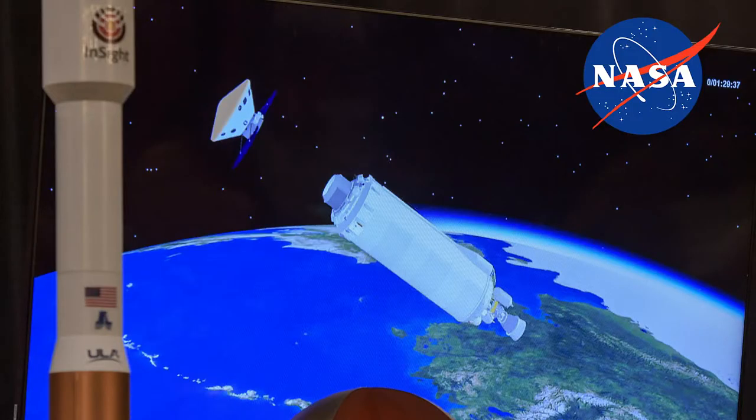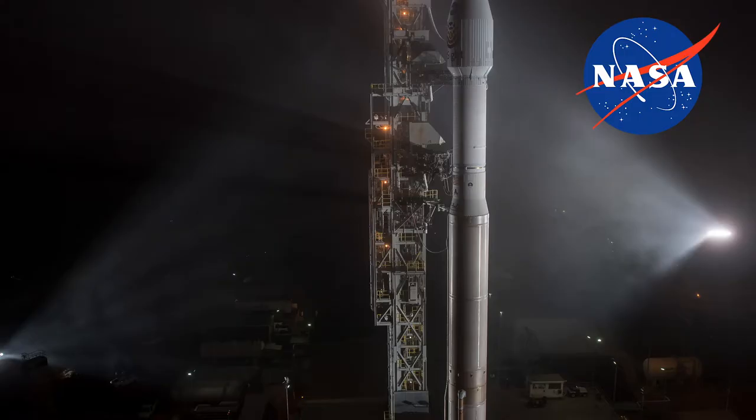On the 9th of March 2016, NASA officials announced that InSight would be delayed until the 2018 launch window at an estimated additional cost of $150 million. The spacecraft was rescheduled to launch on the 5th of May 2018 for a Mars landing on the 26th of November.